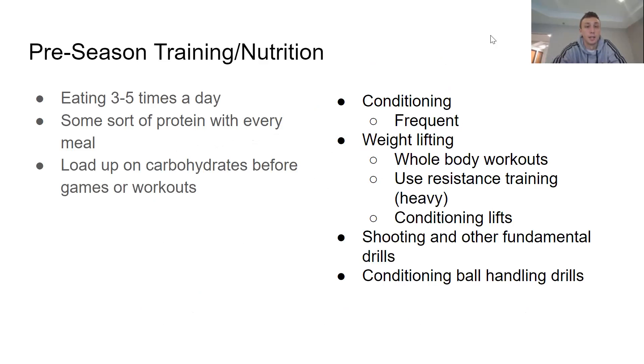For preseason training and nutrition, athletes should eat about three to five times a day with some portion of each meal containing protein — whether from meats or other protein sources. They should load up on carbohydrates before games or workouts. Training should include frequent conditioning, especially preseason, whole body weightlifting using resistance training and conditioning lifts, and shooting and other fundamental drills to get ready for the season.